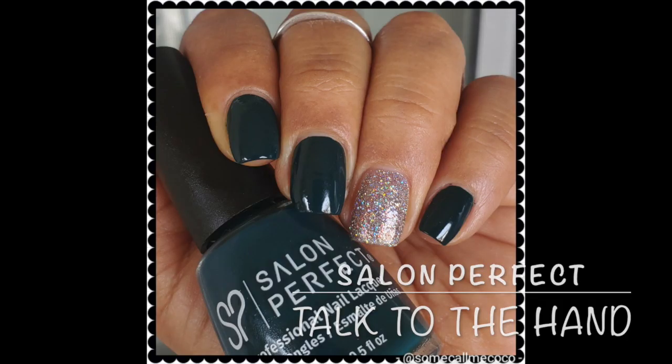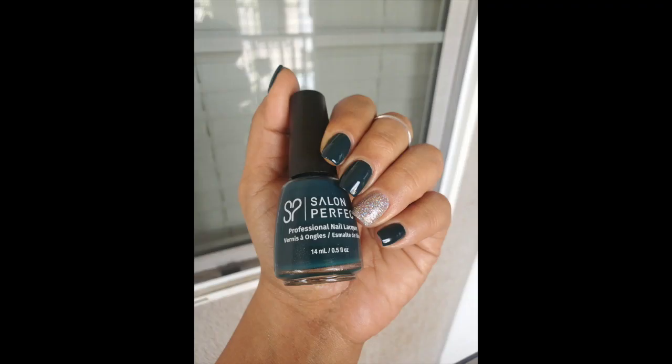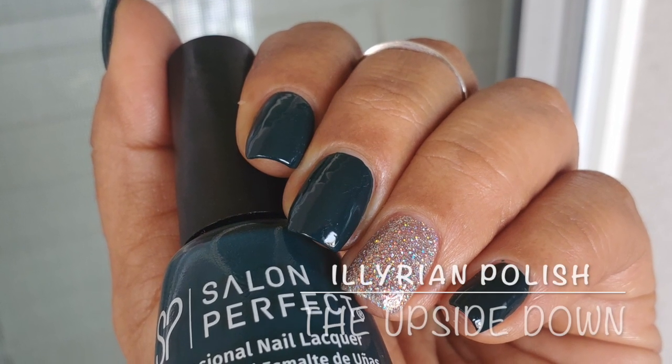A manicure I wore recently is from Sally Hansen — this is called Talk to the Hand, which is a teal. This is a one-coater; I wore it for quite a few days and it wore very very well. I did add two coats though. On the accent nail I wore a polish I've had for a very long time — an untried for me — called The Upside Down. This has silver holographic glitters running through it. It looked really beautiful, more sparkly in person than my picture even captured.